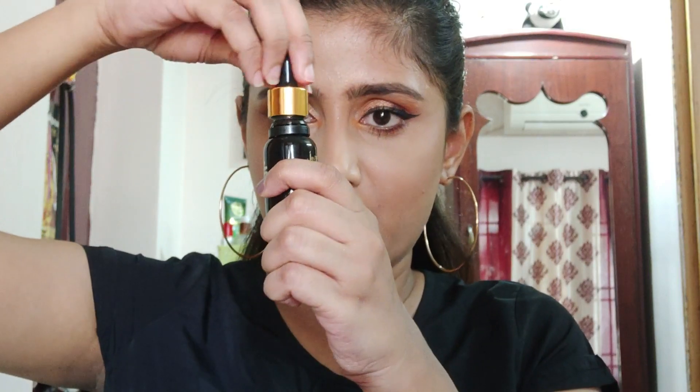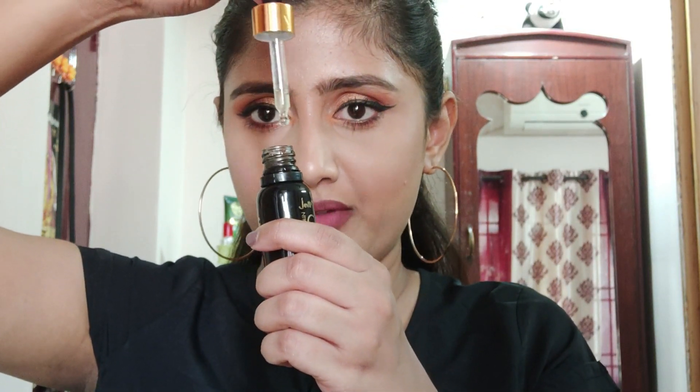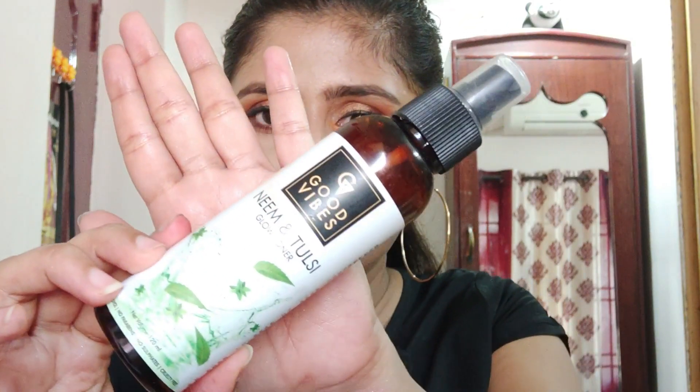The Vitamin C serum comes in a nice glass bottle — it looks like this. You also get a dropper; you take the dropper, drop out a few drops of the serum, and apply it onto your face in the morning. I've given a detailed review on this and all other Jiva products on my channel, so if you haven't checked that out yet, do check it out.